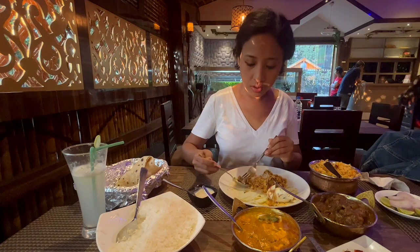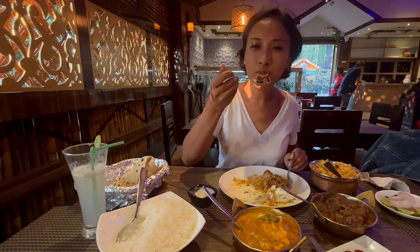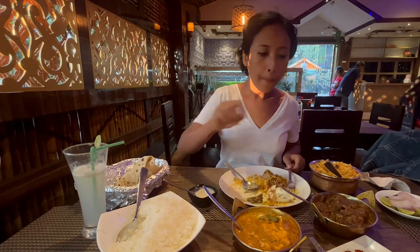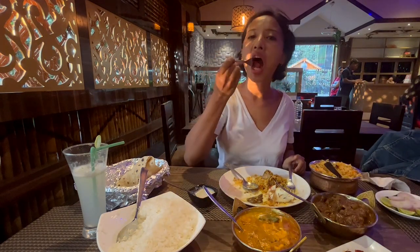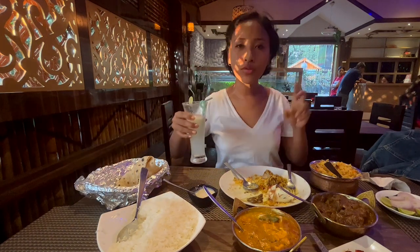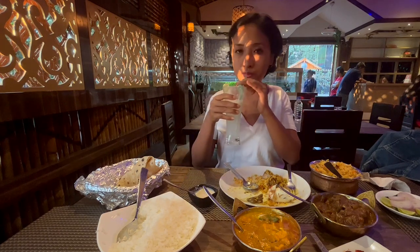I'm going to try the raita with a piece of the mutton dopiazza. The crispy chicken is very crispy — it really lives up to its name. But I noticed there's a slight change in the spelling: it's not C-R-I-P, it's C-R-Y-P. Hmm, what a twist!